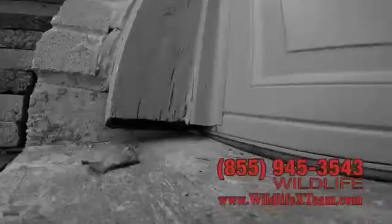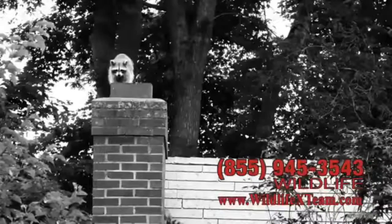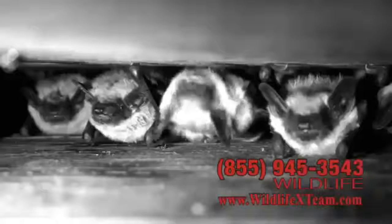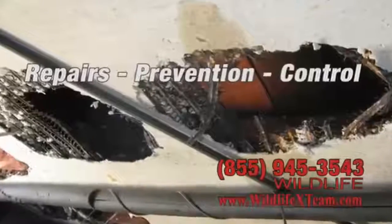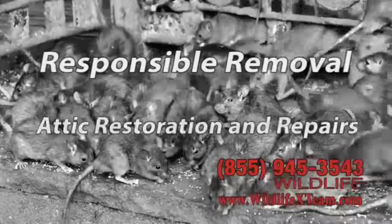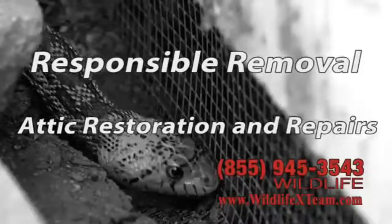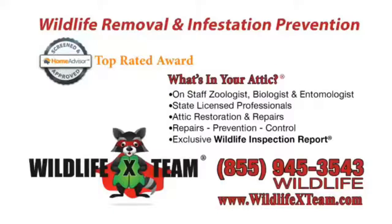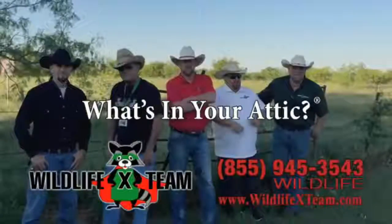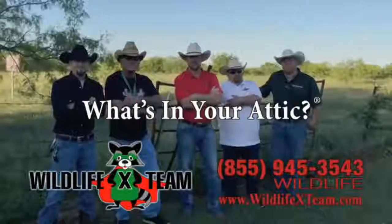They're out there looking for a home and they found one — yours. They want that cozy place in your attic or under your foundation. Give them enough time and you'll be paying big bucks to fix their damage. Wildlife X-Team specializes in removal and prevention of wildlife infestation, responsibly and professionally. Wildlife X-Team has earned the top rated award from Home Advisors because they're experts at what they do. Just one call and they're gone — 855-WILDLIFE or wildlifexteam.com.